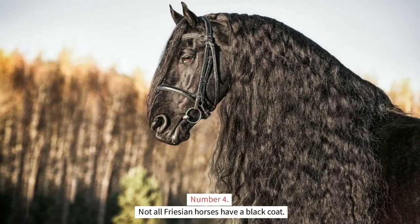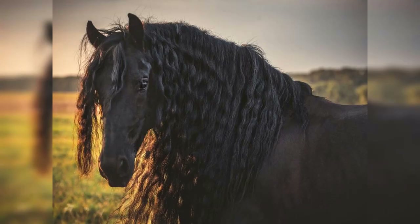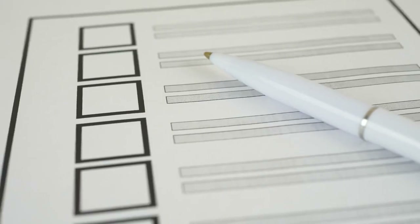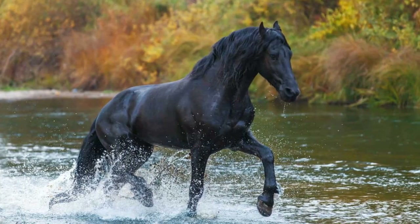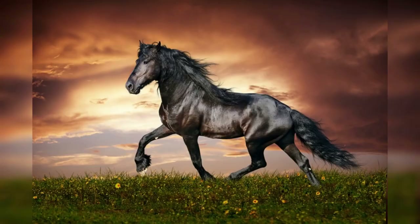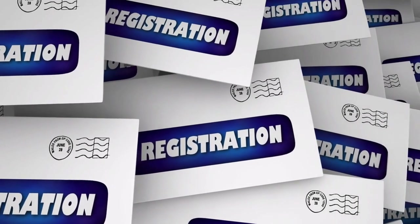Not all Friesian horses have a black coat — there are very few instances in which chestnut Friesians are found. It is well known that Friesian horses have a solid black coat color. However, because chestnut is not considered to be a desirable hue by the official Friesian studbook, chestnut stallions are not permitted to be registered. There are a few chestnut mares and geldings who are eligible for registration since they still possess other desirable Friesian traits. Because chestnut Friesians cannot be enrolled in the Friesian stallion studbook, they are becoming an increasingly rare sight in today's breeding programs. Chestnut Friesian horses are sometimes referred to as fire Friesians, and Friesian heritage organizations are still able to process registrations for these horses.